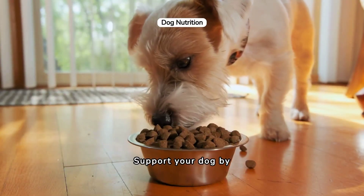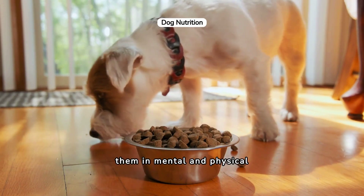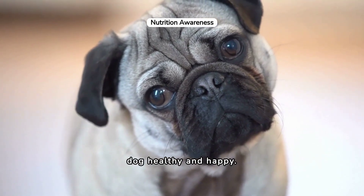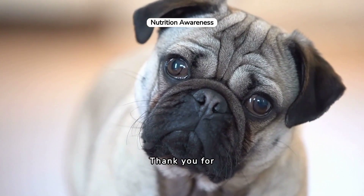Support your dog by choosing high-quality food and appropriate treats, monitoring their weight, and engaging them in mental and physical activities. By understanding the signs of hunger and addressing dietary needs, you can keep your dog healthy and happy. Remember, a well-fed dog is a content and energetic companion. Thank you for watching.